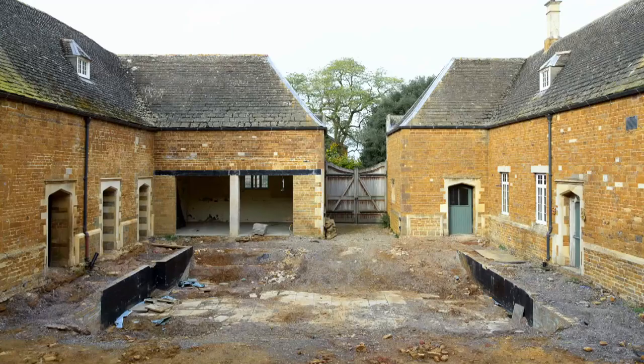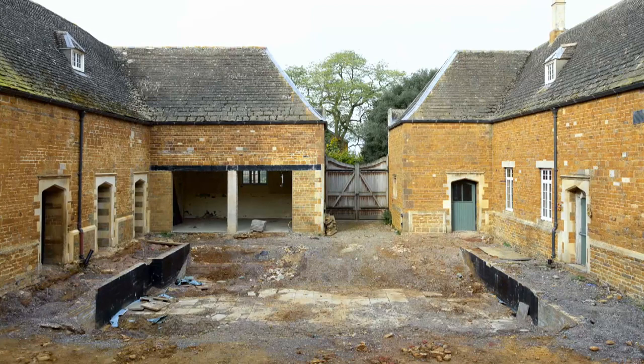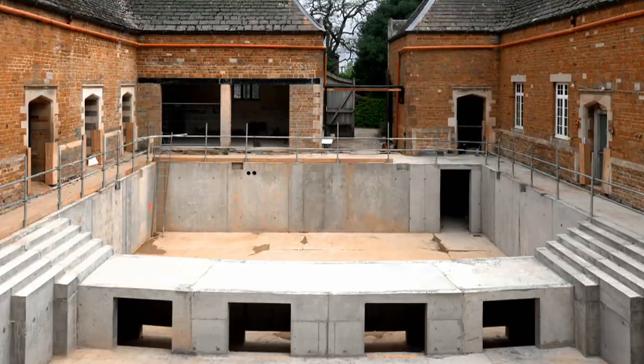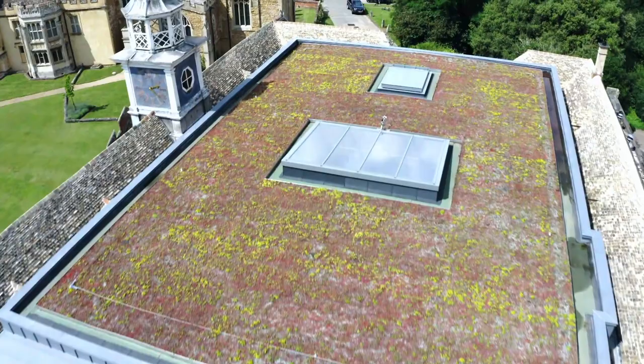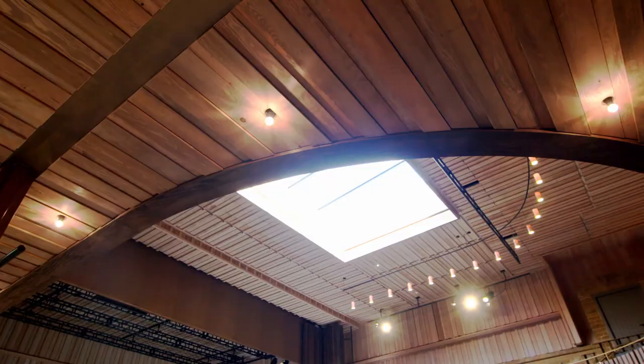Our first task was to make a new floor, to bring the stage at ground level. We then created a new roof over the courtyard to make the room. But we wanted to keep a memory of the courtyard, and so we introduced a large roof light over the space.